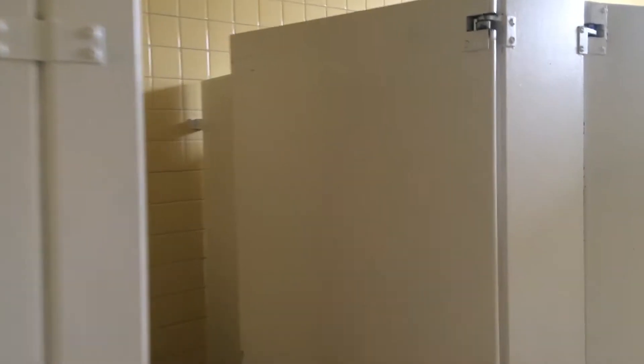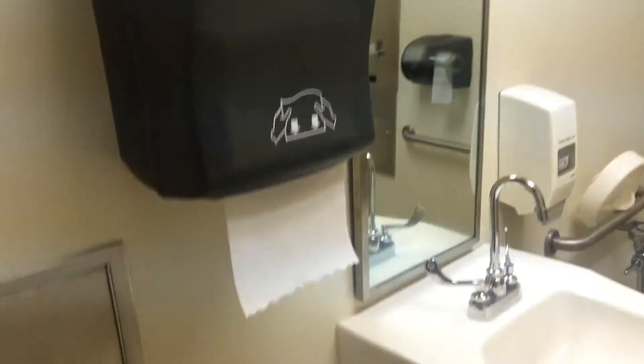Two little bathrooms here. There's actually another little bathroom here — funny thing is there's a door right there leading into the main ladies' room. And here's the men's room, which is identical to the women's.